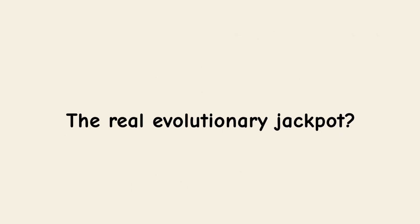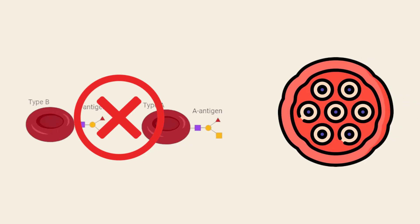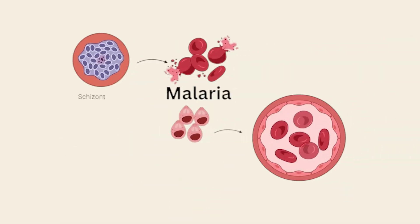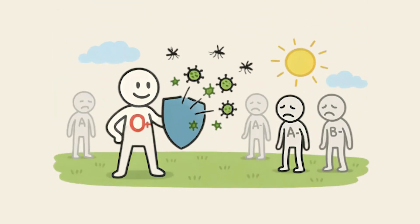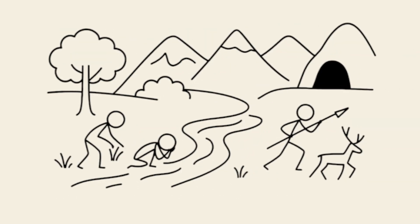The real evolutionary jackpot: the absence of A and B antigens reduces the ability of Plasmodium falciparum, the parasite responsible for the deadliest form of malaria, to cause red blood cells to clump together, lowering the risk of severe malaria in O carriers. This resistance gave O types a crucial survival advantage in regions where malaria was widespread. Their immune profile and digestive adaptation also favored high-protein diets and exposure to wild pathogens long before agriculture reshaped human health.